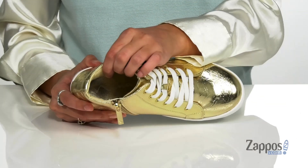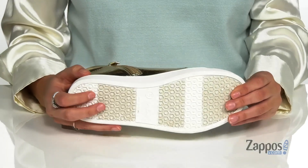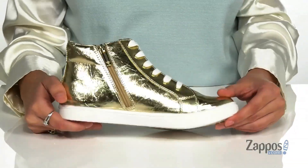Inside is a man-made lining with a cushioned insole for added comfort. It's all on top of an outsole that's textured for added traction. Let your kiddo kick it in Camber, they're from Neenah Kids.